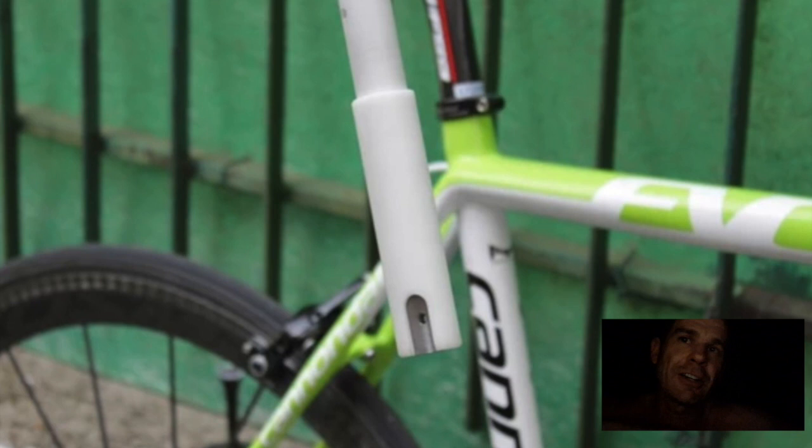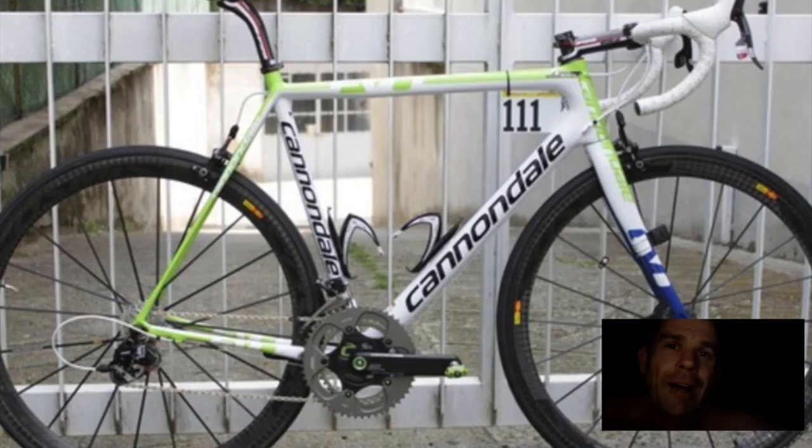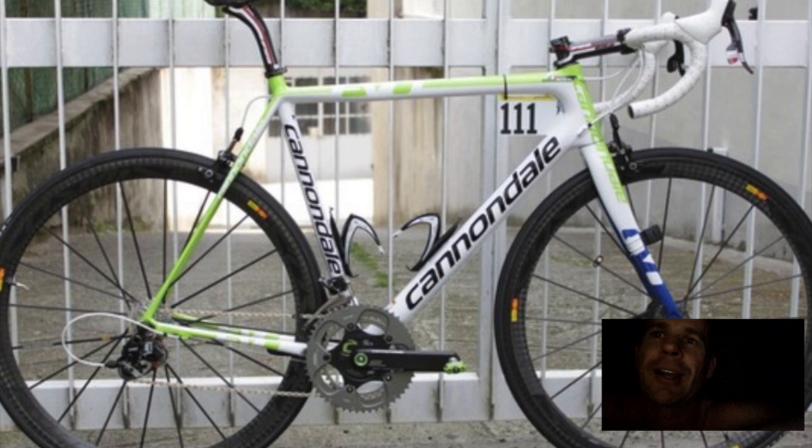It's Cannondale, man — they used to be the sickest bikes, and they still are. There are some great secondhand ones out there. Just make sure you check the carbon fork for cracking and over-clamping issues because a few of them failed, like any carbon fork can. But these old-school Cannondales, man, they're sick.